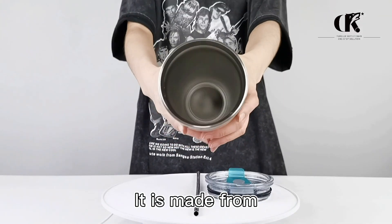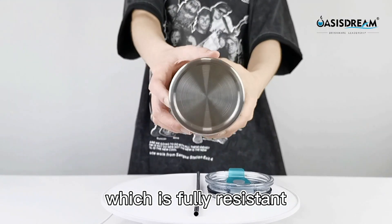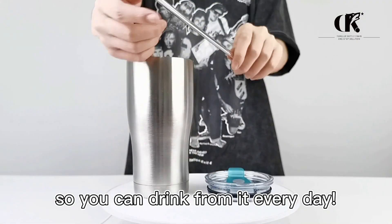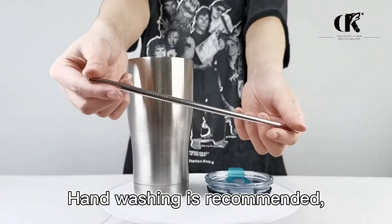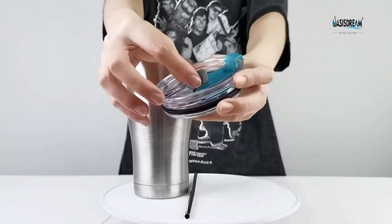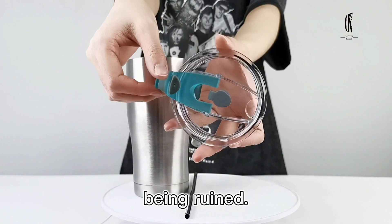It is made from premium high-grade stainless steel, which is fully resistant to oxidation and corrosion. So you can drink from it every day. Hand washing is recommended. Electro-polished interior doesn't transfer flavor and no metal aftertaste. You don't have to worry about your morning coffee or afternoon teas being ruined.